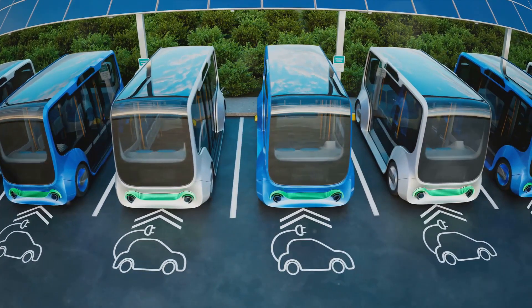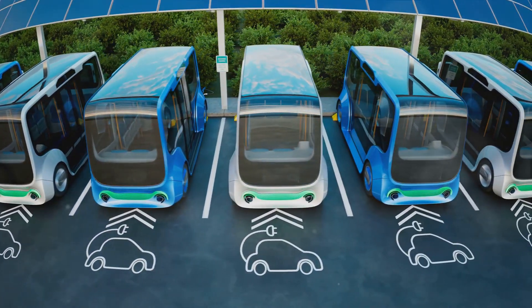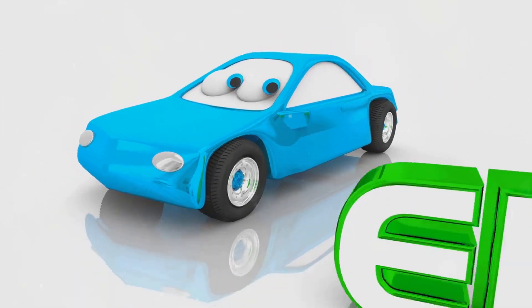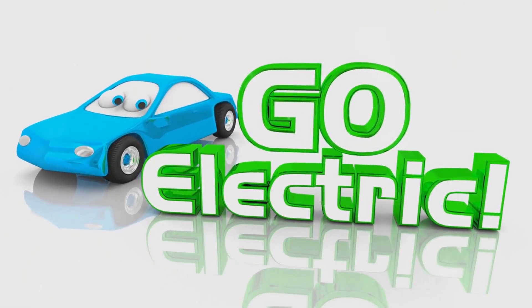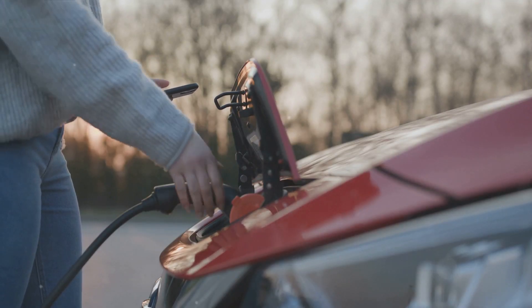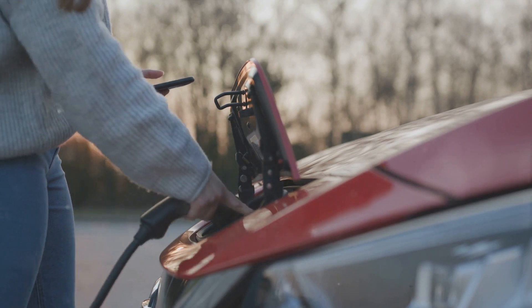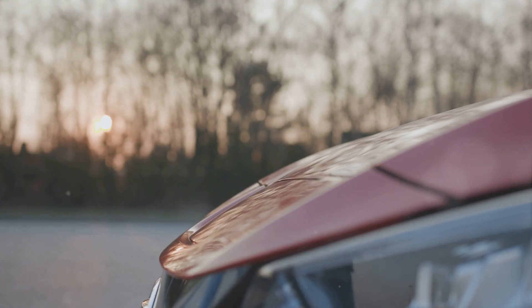But as the 21st century approached, a renewed interest in electric cars emerged. Amidst growing environmental concerns and advances in battery technology, electric vehicles began to resurface. Fast forward to today, and electric vehicles have entered the mainstream, thanks to companies like Tesla, Nissan, and Chevrolet.